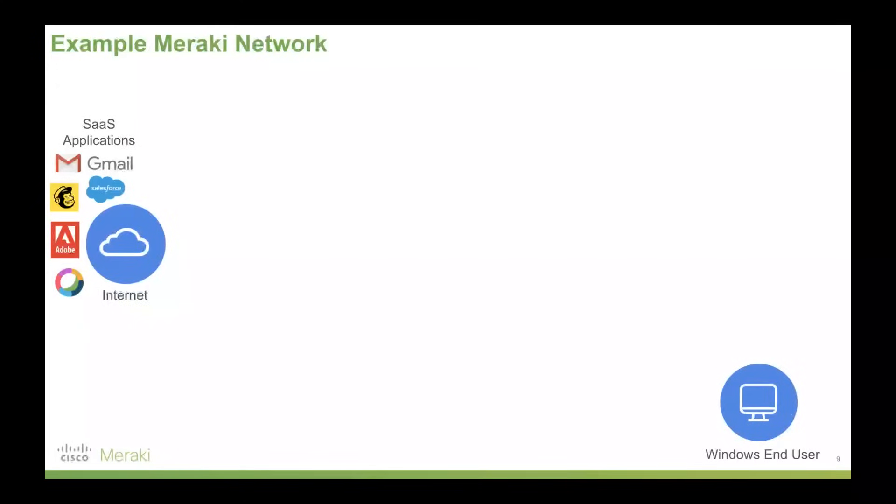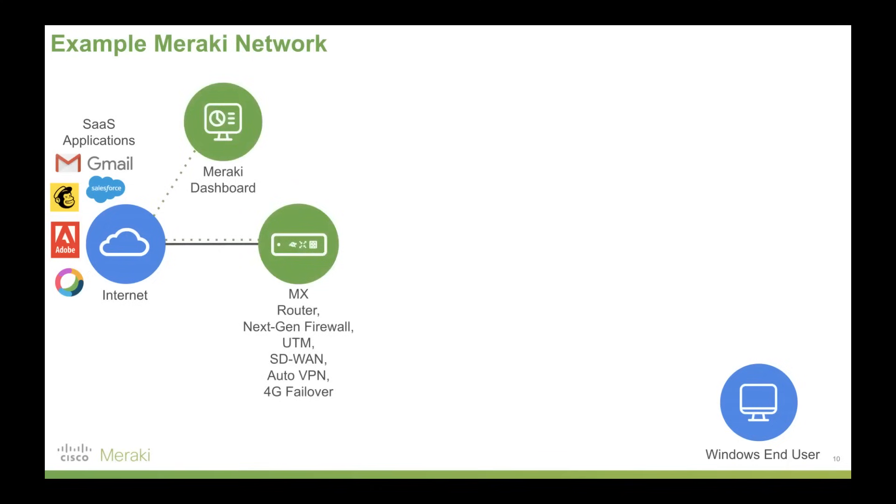We've got our SaaS applications on the left — internet access, point of sale, VoIP and so on. The internet is a fundamental part of how business is conducted these days. On the right we've got a Windows end user, so let's get them online. The first device we'll add is an MX appliance — that's a Meraki router, next-gen firewall, unified threat management, software-defined wide area networking, auto VPN, and 4G failover, all bundled into one device. We call them security appliances because they're far more than just a router. They bundle all that capacity into one device. And you can see the Meraki dashboard has popped up — that is the core of the Meraki offering.